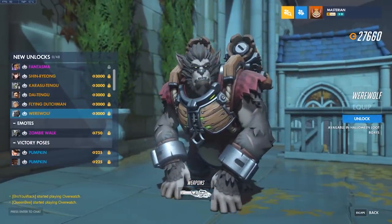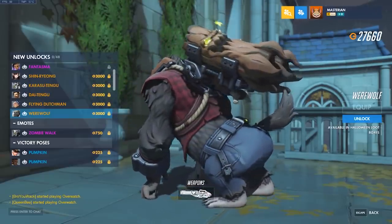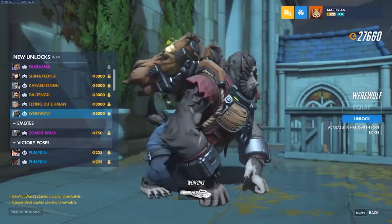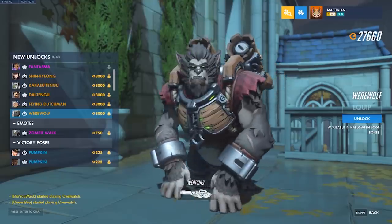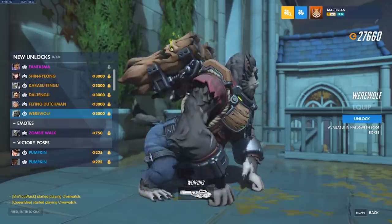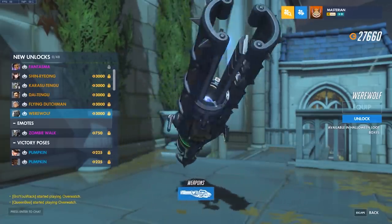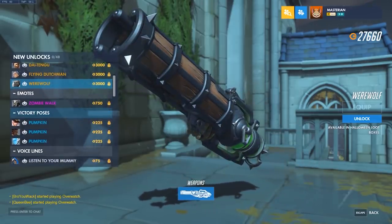And Werewolf Winston. I like his jetpack — they're like evil trees. Werewolf Winston is basically a long time coming; it's kind of inevitable he'd get a skin like this eventually, and I think they did a pretty good job with it. The ears are a bit big — almost look like bat ears — but I guess that kind of fits the werewolf design. It's like a lantern. I like that one as well.